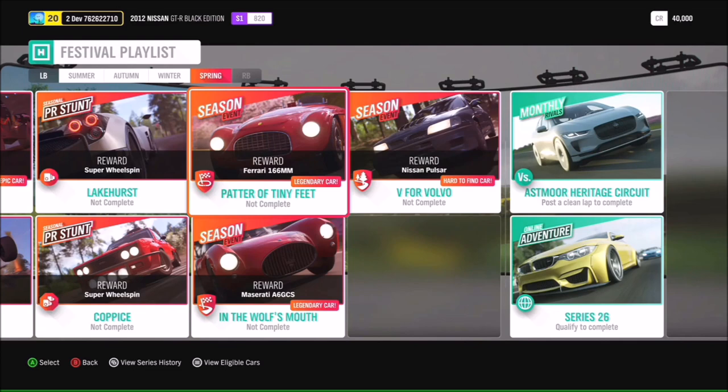Monthly rivals will have you in the I-PACE, so if you don't want to wait until autumn to get your hands behind the wheel, make sure you check out the monthly rivals. That is everything for the festival playlists - three awesome cars and loads of really rare cars. Hope you have a lot of fun with it.